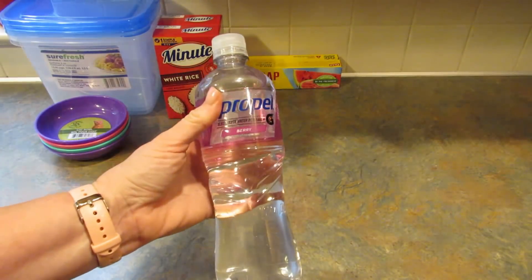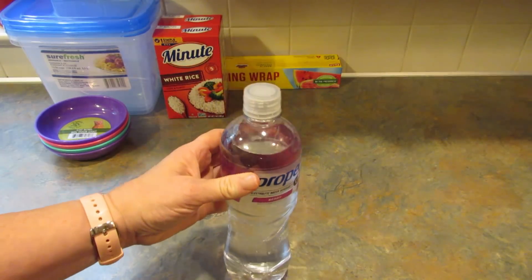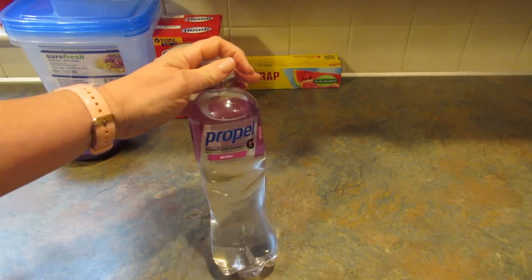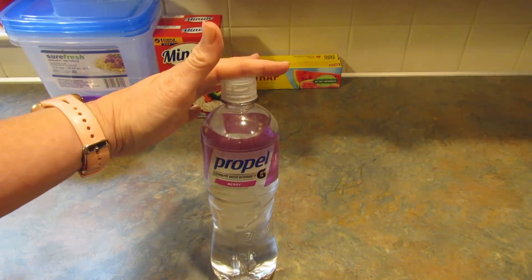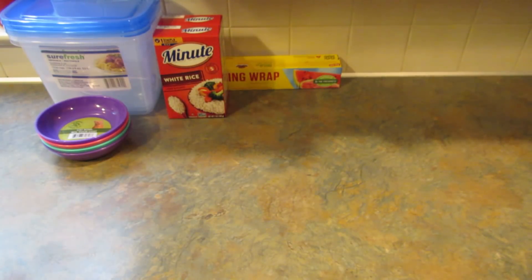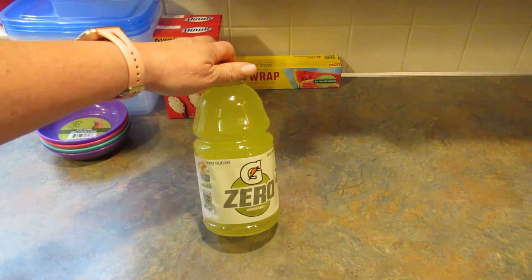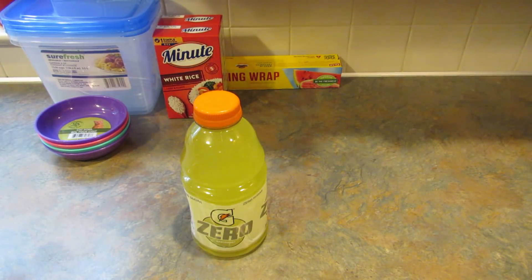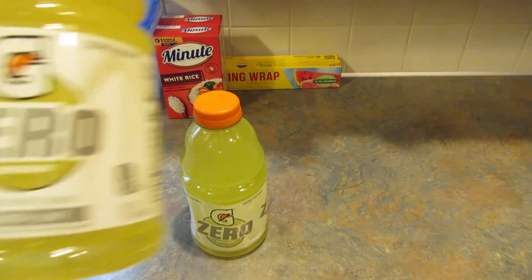I grabbed one Propel in Berry — they had watermelon and strawberry kiwi, but this is my favorite of those three. I also got two of the Gatorade Zero Sugar, both in lemon and lime.